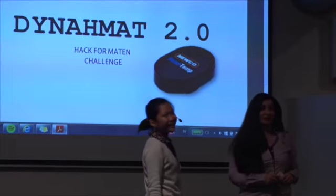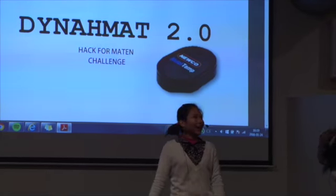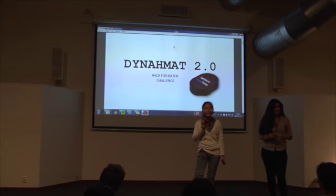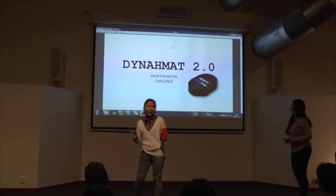Hello everybody. We're the Dynamite. My name is Artemis. My name is Hazel. And I'm Marcus. We're here to present a very simple concept — a dynamite thing which might be dynamic for your supply chain.